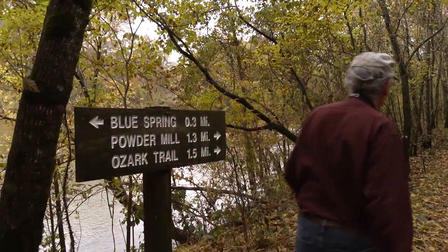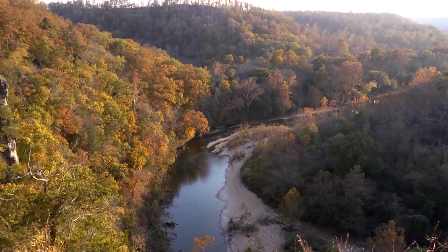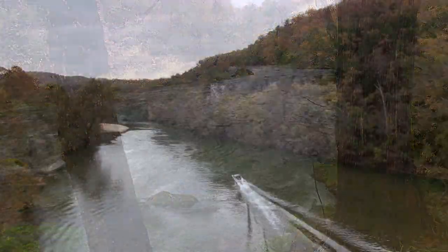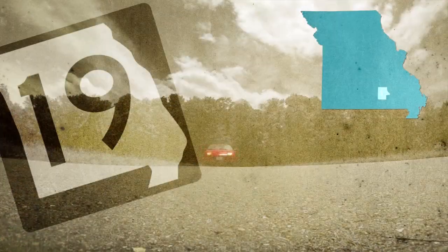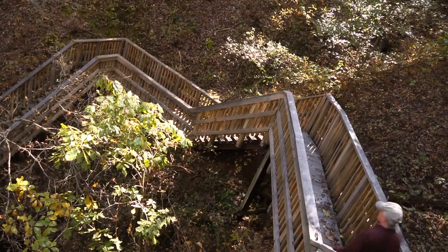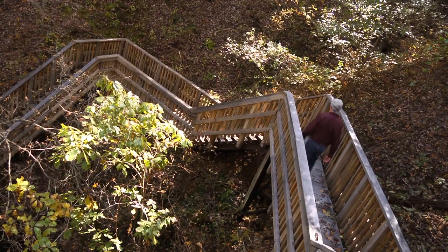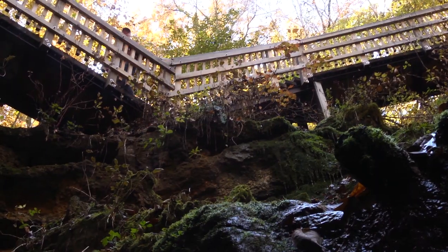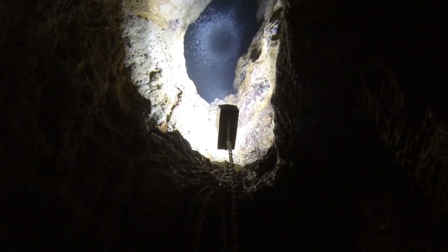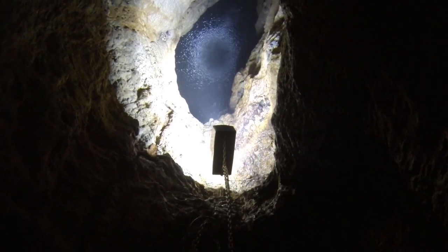The Ozark Trail goes right through here, winding its way past the Eleven Point River, through the Irish Wilderness, and on down toward Arkansas. Because of the Swiss cheese-like topography of the Ozarks, there are springs and sinkholes everywhere. This sinkhole is called Devil's Well — a tiny opening that opens up into a cavern the size of a soccer field.